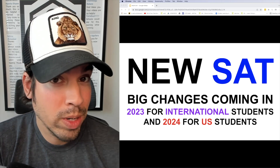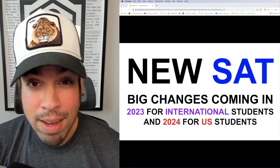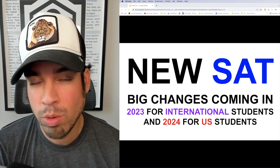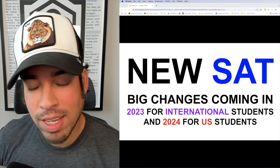If you're prepping for the new reading section, that might slightly change the dynamic of how you prepare. We'll have to wait until practice resources become available, but if you're taking it in 2024 you have plenty of time — nothing to worry about.